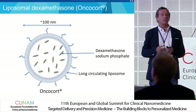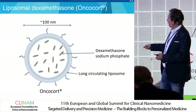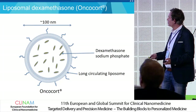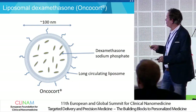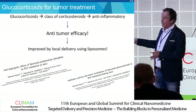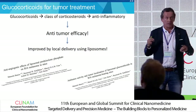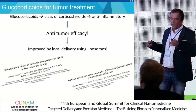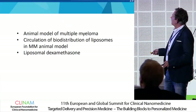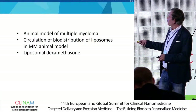Our product, which is already in clinical trial in prostate cancer patients, is Oncocort — dexamethasone sodium phosphate inside a pegylated liposome, so long-circulating liposomes like Doxil but now containing the corticosteroid dexamethasone. We have already published that in animal tumor models they can be strongly anti-tumor effective, reduce angiogenesis in tumors, and suppress the activity of macrophages in the tumor. But we needed an animal model of multiple myeloma to start this project.